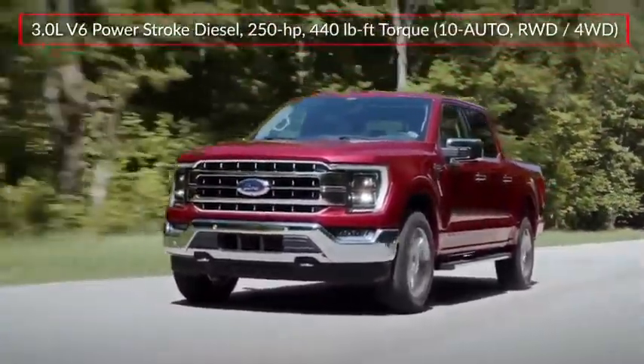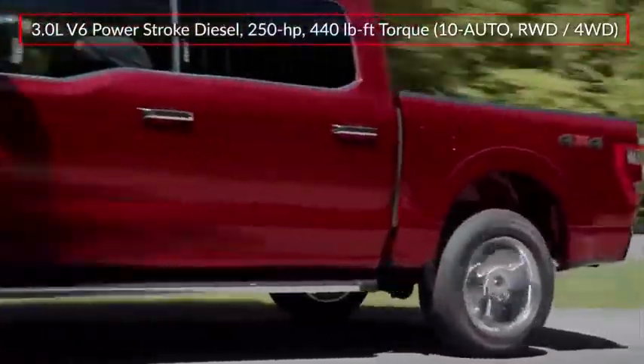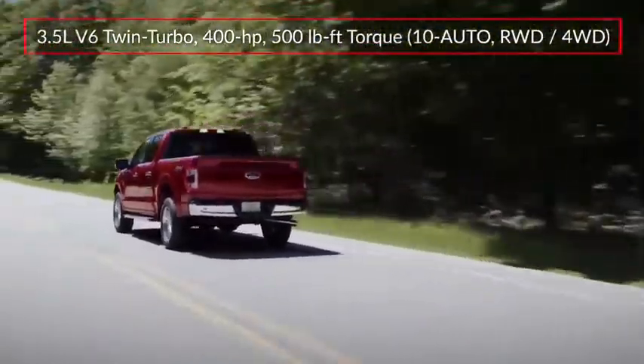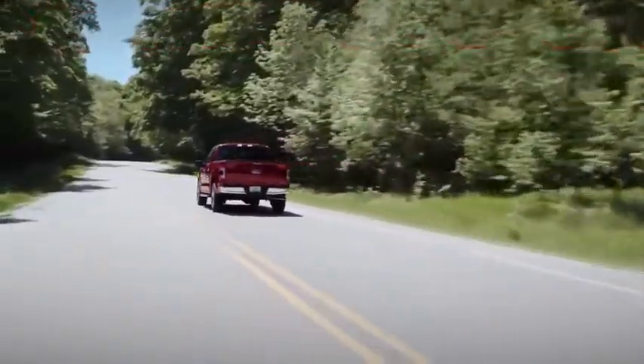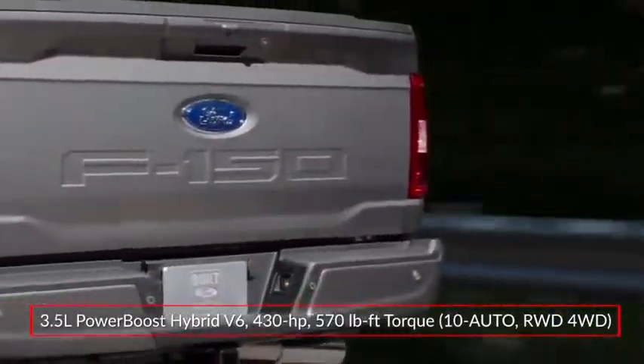An available 3-liter Power Stroke turbo-diesel V6 produces a respectable 440 pound-feet of torque, while a twin-turbocharged 3.5-liter EcoBoost V6 makes 400 horsepower.